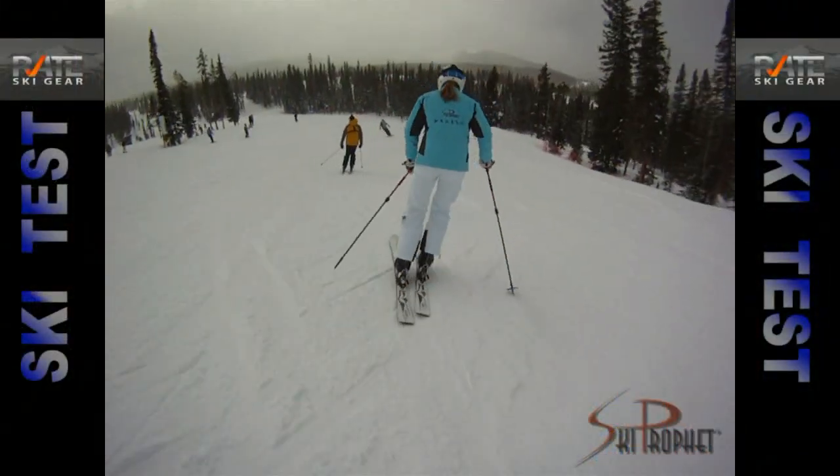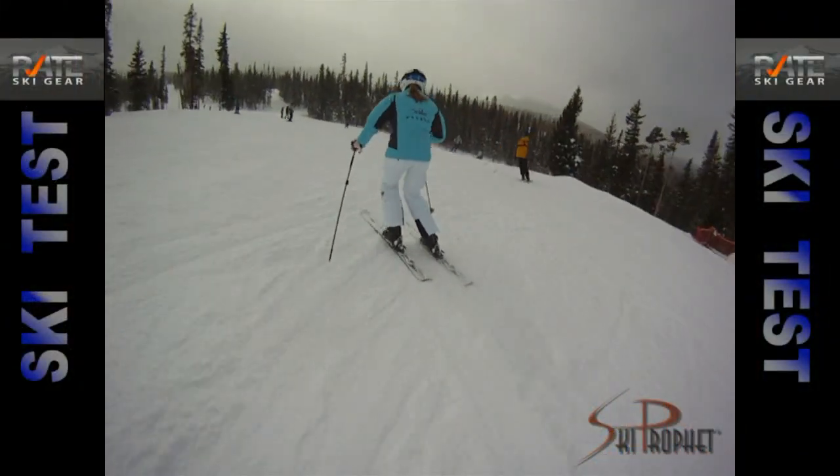Hello, my name is Melissa Lorton. I'm here at Winter Park Resort in Winter Park, Colorado, testing 2012 equipment for skiprofit.com and rateskigear.com. I skied the Head Maya No. 5 in a 163.